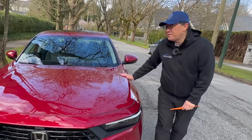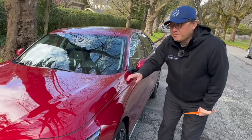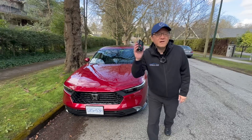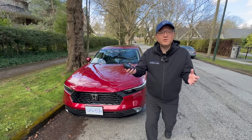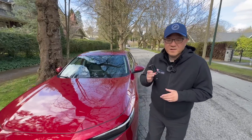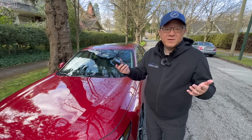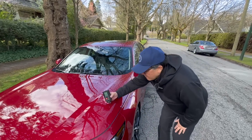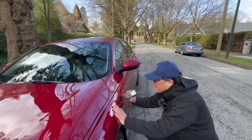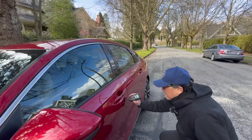Otherwise the paint job looks pretty good, though I do admit the Toyota Crown's paint job may be a little bit better. Let me measure the paint thickness to see how much paint there is on top of the body panels. I use my paint thickness gauge to measure the total amount of paint on top of the metal parts. You want the range to be between 100 to 180 microns in thickness — not too thin but also not too thick. On the hood: 114, which is pretty standard. On the front fender: 108, also pretty standard.